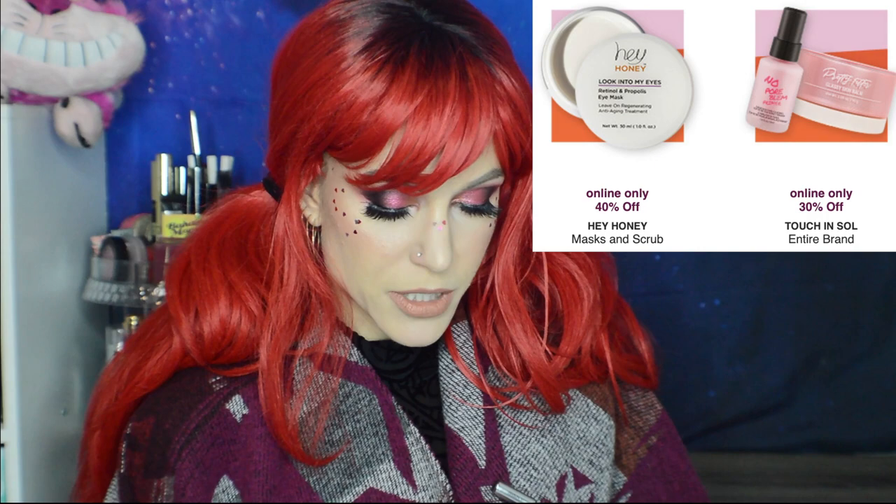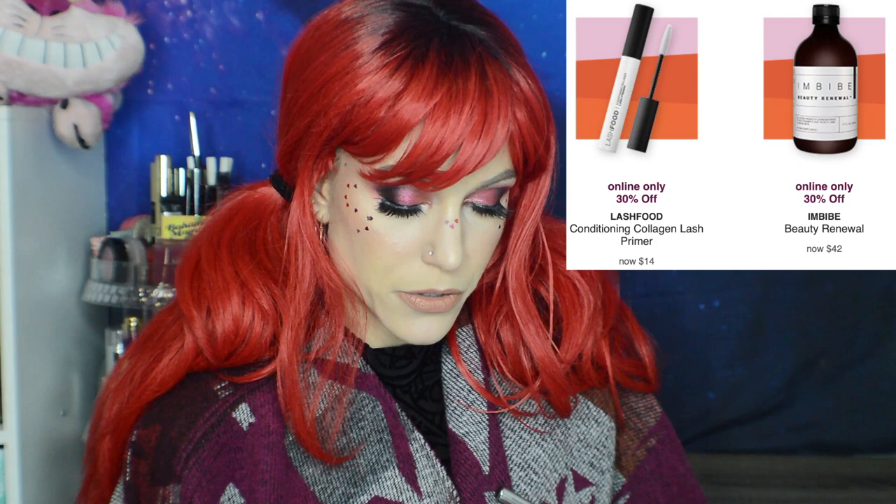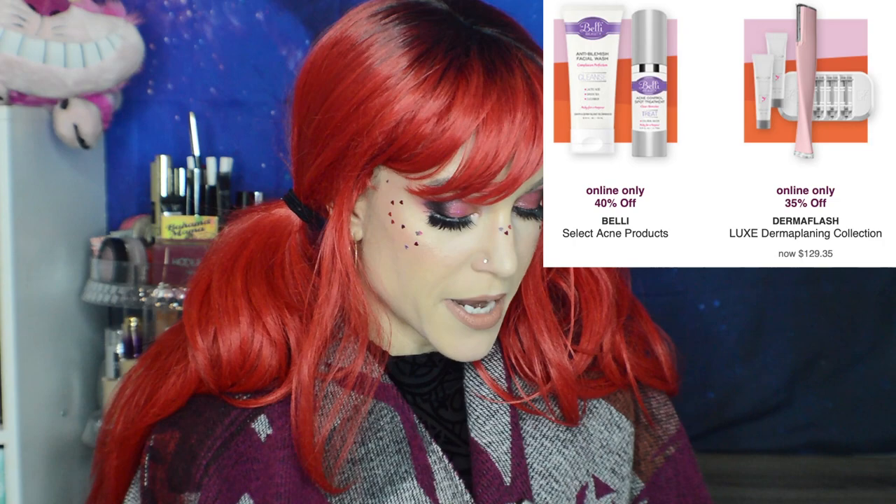Lash Food Conditioning Collagen Lash Primer. Imbibe Beauty Ritual and Beauty Renewal — I haven't heard of that brand at all. 40% off Belli Select Acne products — actually interesting. There's an online-only acne control spot treatment formulated for pregnant women, since pregnancy limits your skincare options: no retinol, no salicylic acid. Very thoughtful to create a spot treatment for pregnant women. And last, 35% off the Dermaflash Luxe Dermaplaning Collection. I don't know that much about dermaplaning personally, though I have taken a razor to my face — not sure that's a good thing.